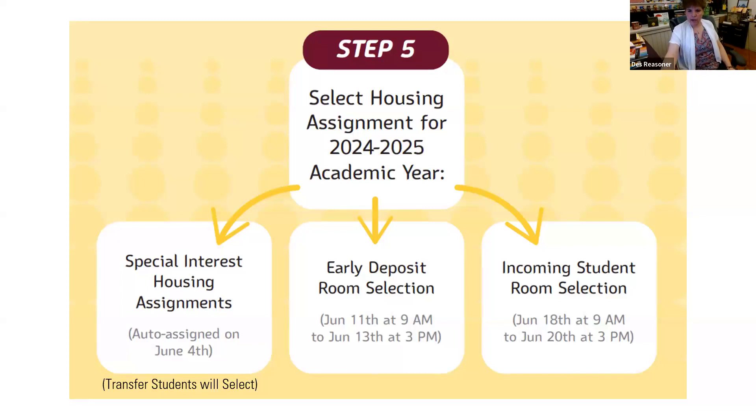After you submit to MyCollegeRoomie, what is the usual time you'll get an email for further instructions? It depends on which room selection you're eligible for. If you're eligible for early deposit room selection, it would be the week before June 11th. If you're an incoming student with a roommate who didn't select during early deposit, you'll get an email the week before June 18th.